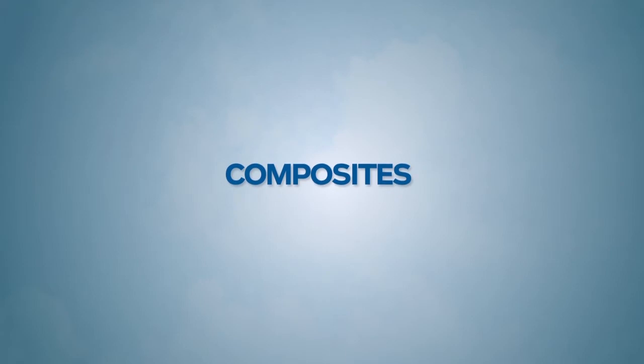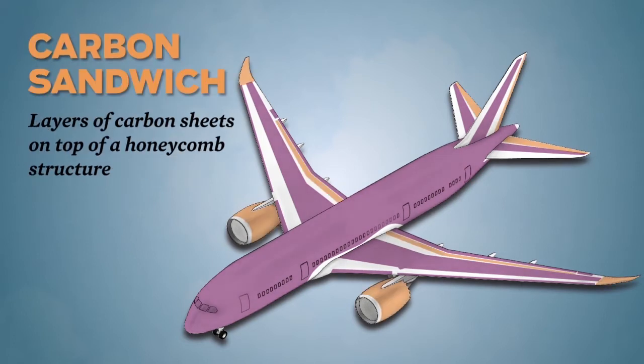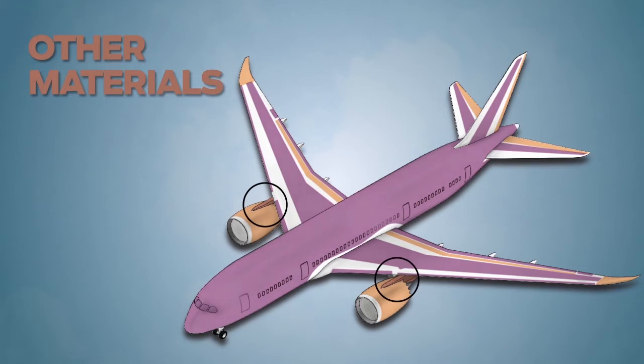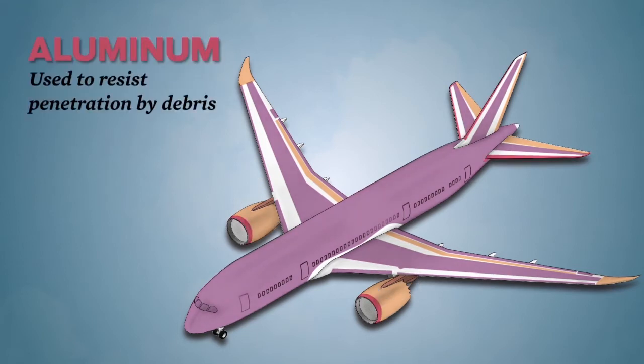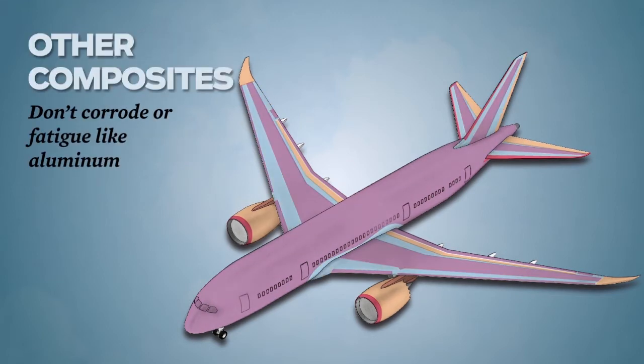Composite materials make up 50 percent of the primary structure, including carbon laminate, carbon sandwich, other materials, aluminum, titanium, and other composites.